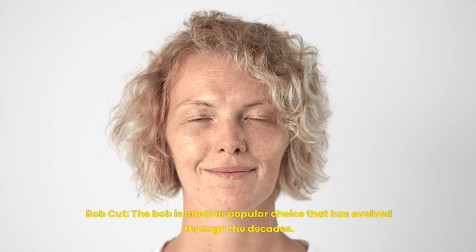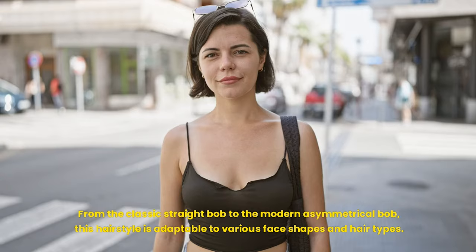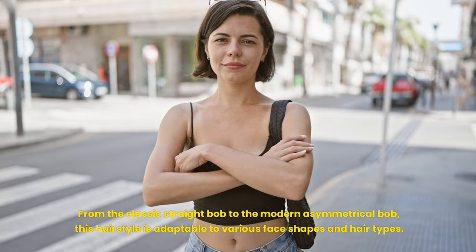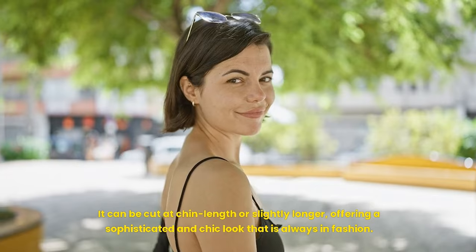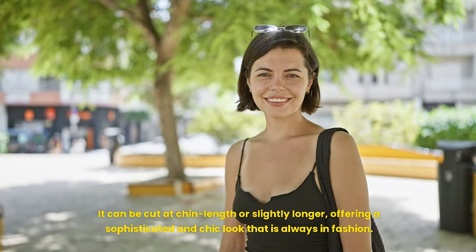Bob cut: the bob is another popular choice that has evolved through the decades. From the classic straight bob to the modern asymmetrical bob, this hairstyle is adaptable to various face shapes and hair types. It can be cut at chin length or slightly longer, offering a sophisticated and chic look that is always in fashion.